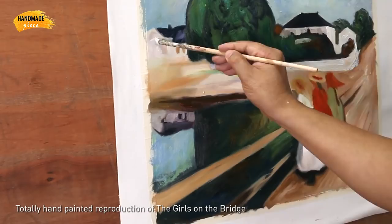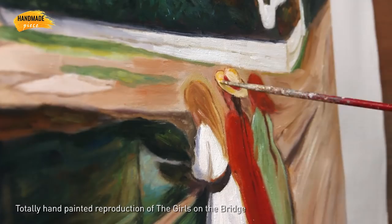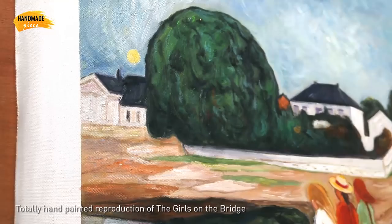Our artists have over 20 years of experience and they are talented in specific styles. We provide a photo preview of finished art before shipment to make sure you will receive what you love, so you will absolutely be a happy customer and become our repeat customer.